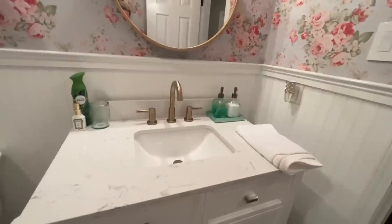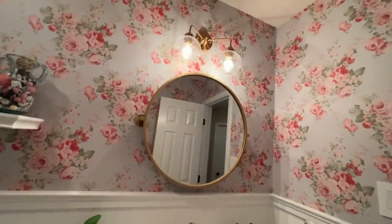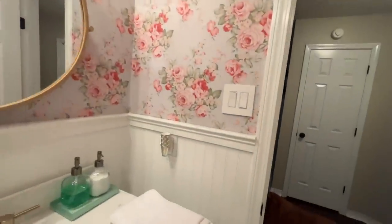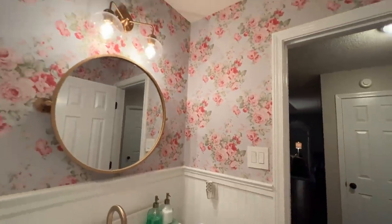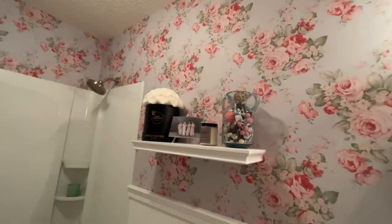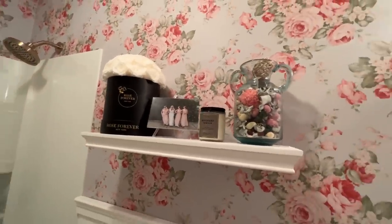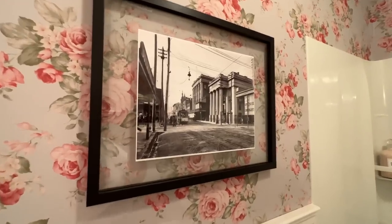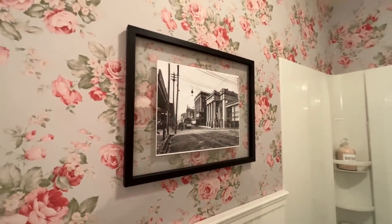But y'all, it looks so good. The vanity with the marble top, the gold faucet, the gold mirror, the gold lighting — I'm so happy that we did the gold shower head in the shower. It turned out so good. The wallpaper is beautiful. The white, super white beadboard is beautiful. I couldn't have asked for it to turn out better. It's so much brighter in here and just livelier and so much more me. I think it's so pretty.